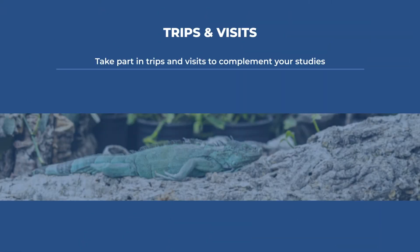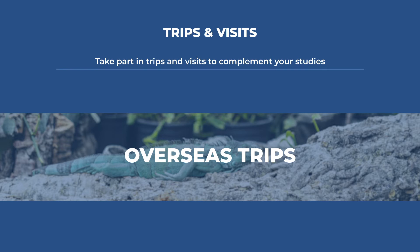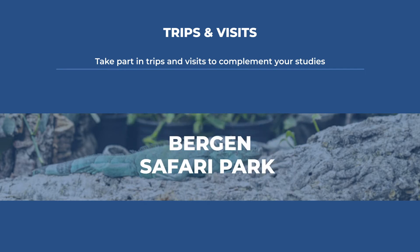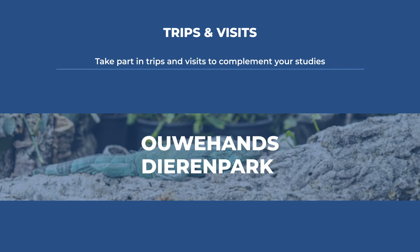Out of class, you will have the opportunity to go on local and overseas field trips. Most recently, students have travelled to Holland with visits to the internationally renowned Royal Burgers Zoo, Bergen Safari Park, and Ulhans Derren Park.